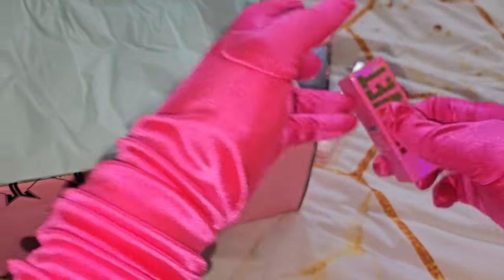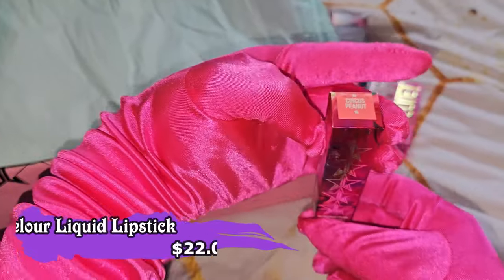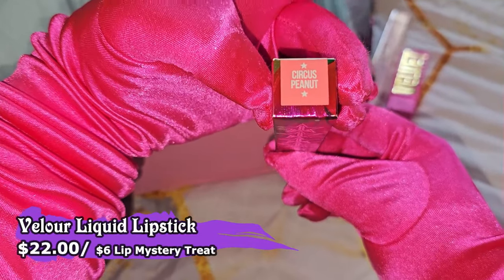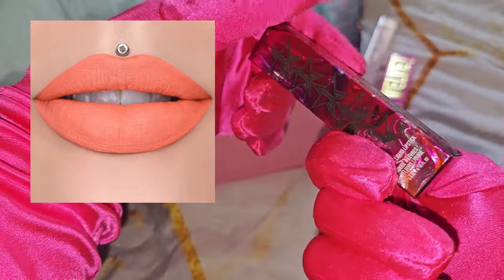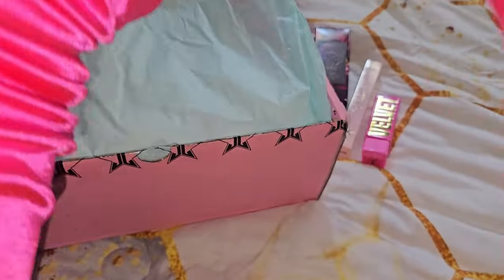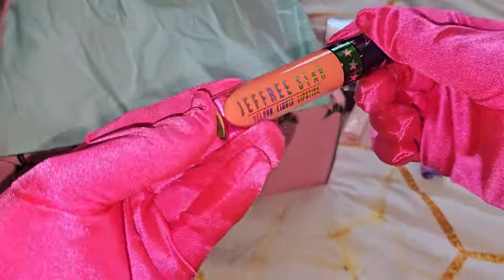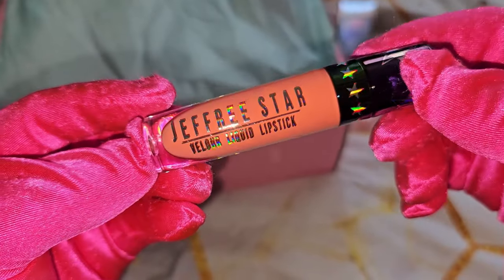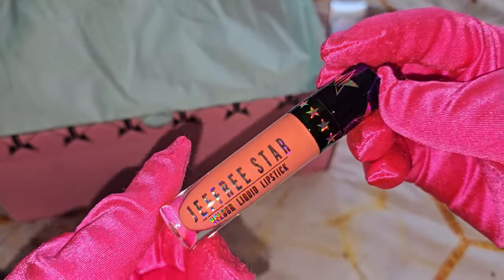Since we ordered four lip products, the next one is from the Psychedelic Circus collection in the shade Circus Peanut. Look at that chromatic packaging! This is the Jeffree Star Velour Liquid Lipstick — look at that chrome effect. Yes, queen!